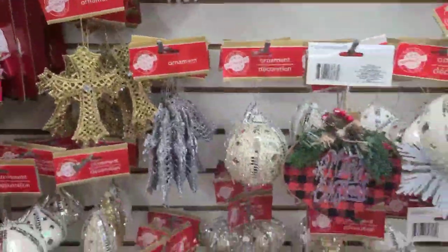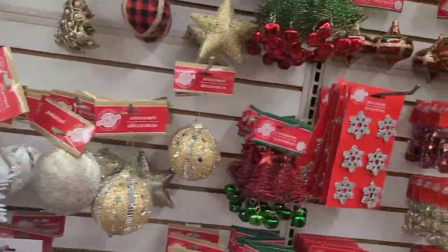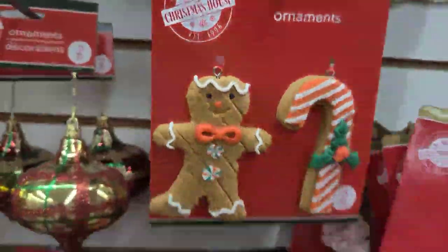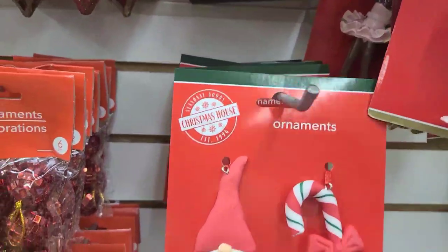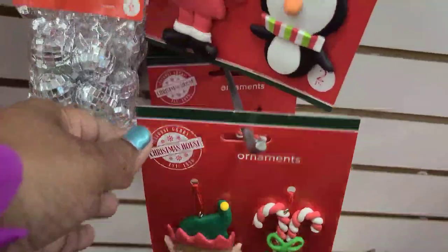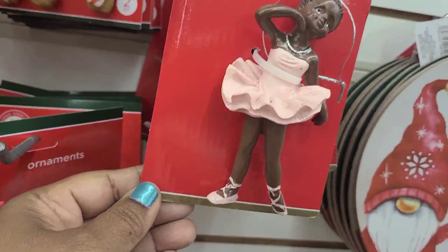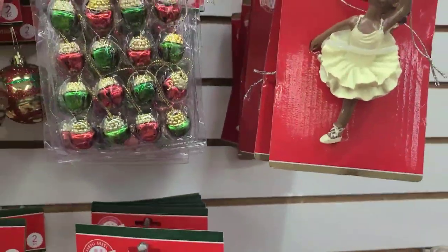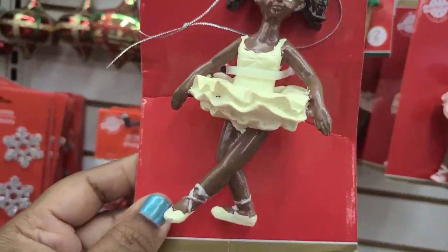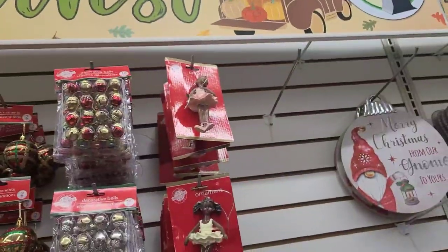These beautiful ornaments — really really pretty amazing. See this one here as well, and they got these over here too. They got this one here with the gingerbread, this one with the Gnome, and here they have the ballerina — really really cute as can be. And they got that one up there as well.